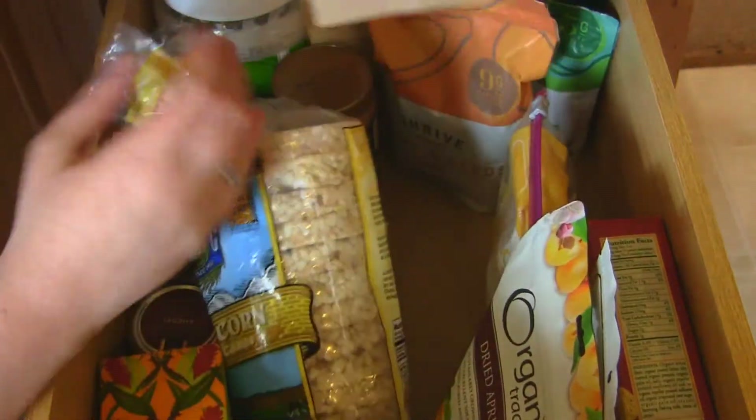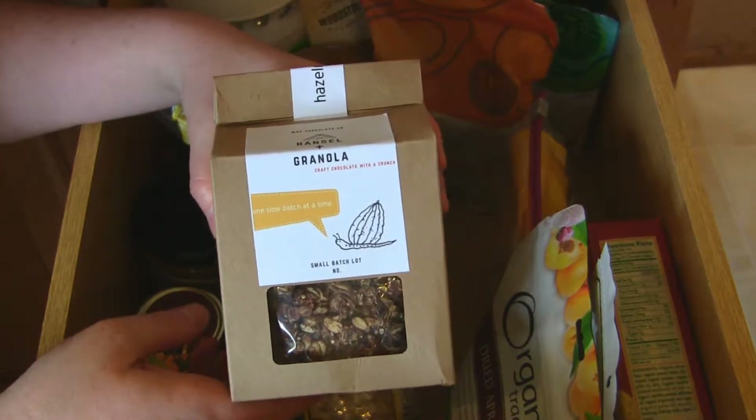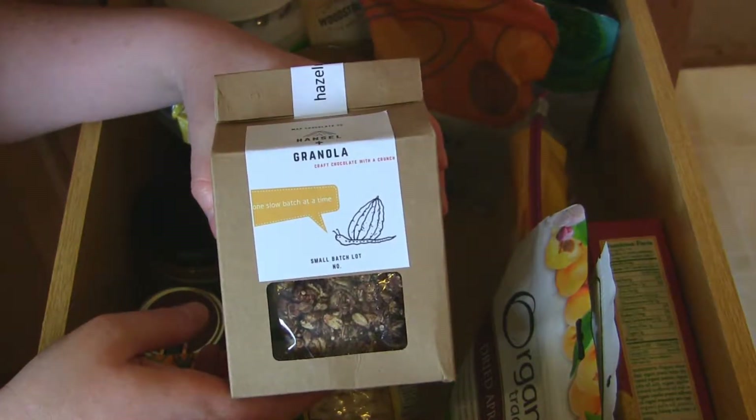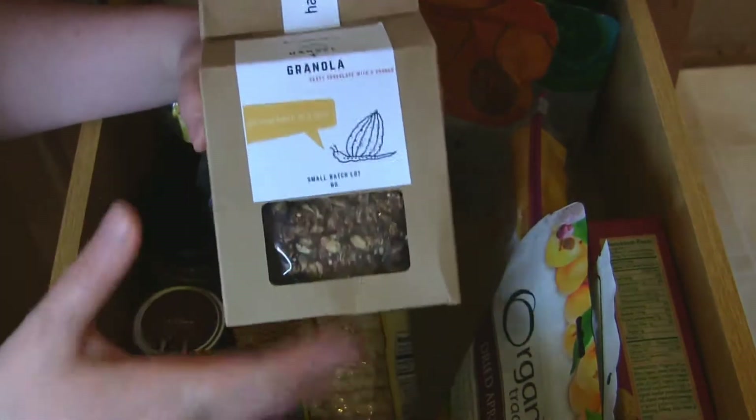Continuing the granola theme — Hansel and Granola by Mapp Chocolate. Oh my gosh, if you like hazelnut and chocolate, you need this. And I love the name Hansel and Granola.